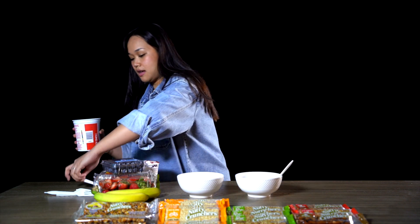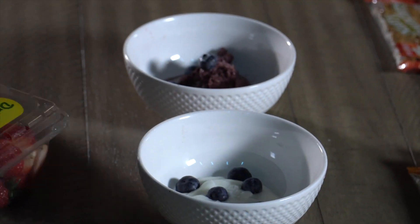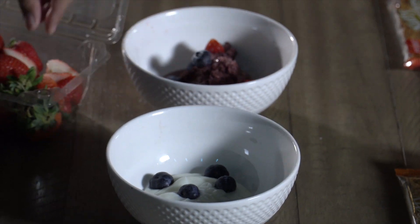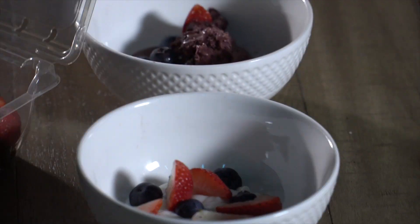And now we have our yogurt. I love me some fruits, so I'm gonna include all the toppings that we have here, which is blueberries, strawberries, bananas, and of course, our Nutty Crunchers.